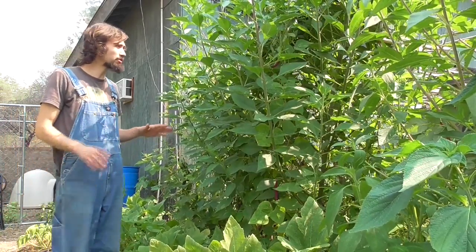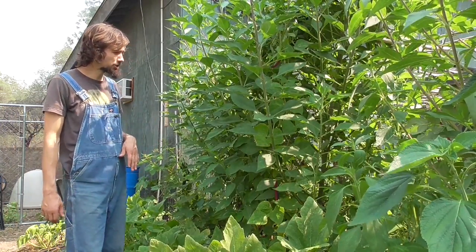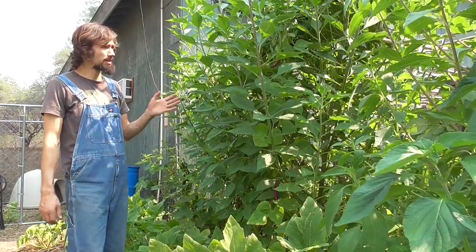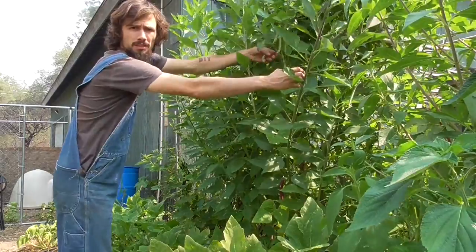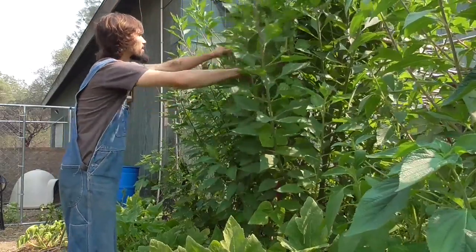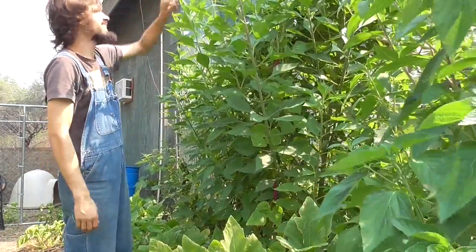What we have happening here is we created a wall that's acting as a windbreak, that's acting as shade, that's acting as food, that's acting as trellis. Because if you come in here, you can see all the beans right in here. You can see them up here — that one actually has them all the way up at the top.